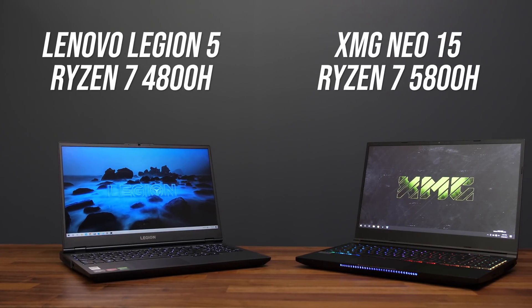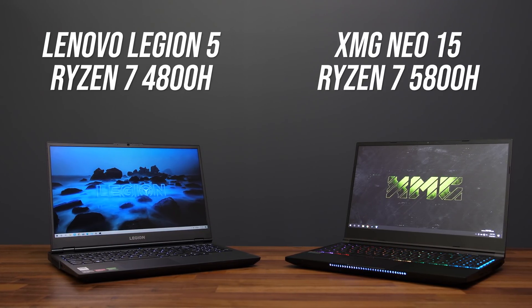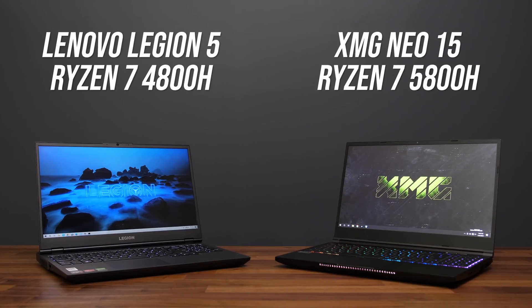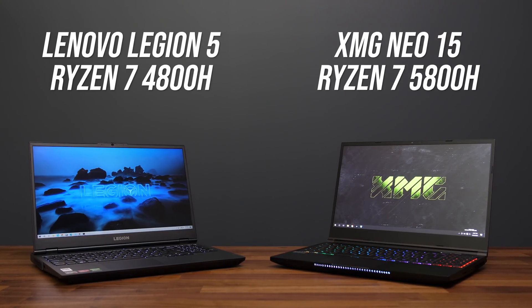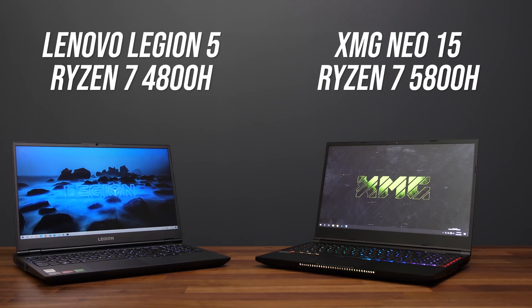For this testing I'm using the popular Lenovo Legion 5 for the 4800H machine and the XMG Neo 15 for the 5800H. Despite not being the same chassis, both laptops get pretty much full performance out of these processors by offering high power limits, so we should be in for a comparison with best case results. Both laptops unfortunately have different discrete Nvidia graphics, so proper gaming benchmarks will need to come in a future video. We're just looking at processor performance here, but I will also compare the integrated graphics.